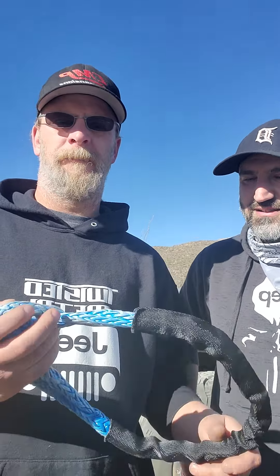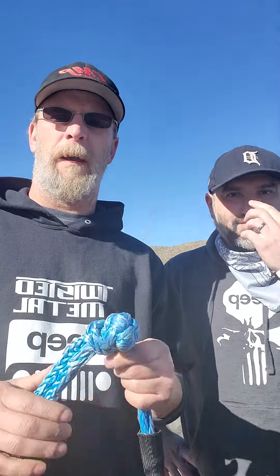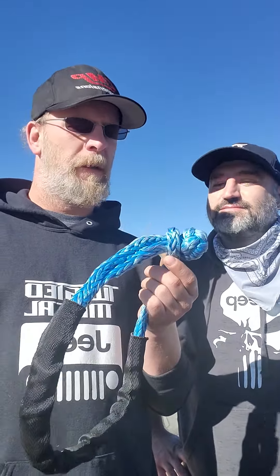All right everybody, thanks for joining us today. While we're on the trail, Crawler Off-Road sent us some soft shackles to give away. We are going to do a giveaway on one of these shackles while we're on the road. You do have to be a subscriber this time — we're going to make it so you have to be a subscriber.